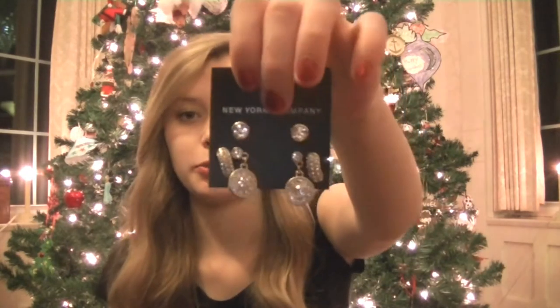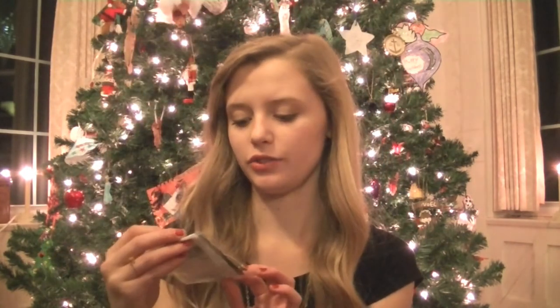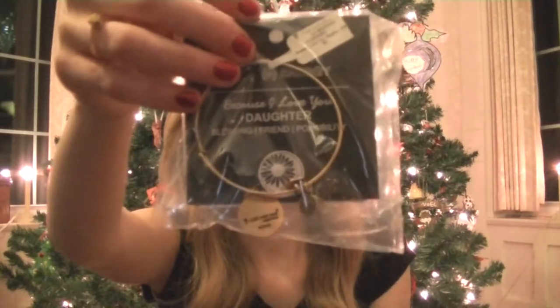I received a couple things of jewelry. The first was this pack of earrings from New York and Company — three little stud types and some dangling ones in gold with rhinestones. I also received two Alex and Annie bracelets. The first is St. Christopher for Strength, Protection, and Aid in gold, and another one from my mom is the Daughter bracelet, also in gold.